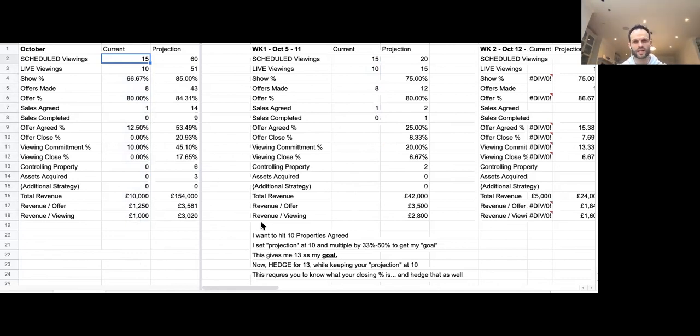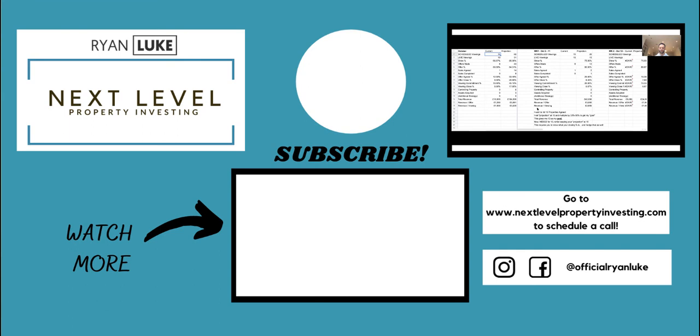So just a quick insight into what we do on the acquisition side of our business. If you're looking for business consultancy, if you're looking to have a proper property business — not just a strategy — I'm about building a property business around one or multiple strategies to create long-term sustainability, financial freedom, and time freedom. Not just treating it like a hobby — property is a business, and if you start treating it like a business you'll make some good money out of it. Hope that helps. NextLevelPropertyInvesting.com if you want to jump on a call. Have an awesome day, everyone.